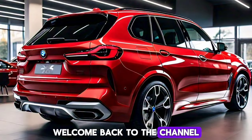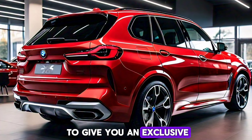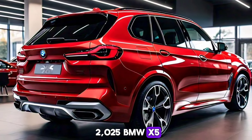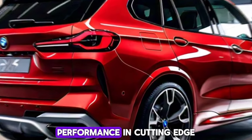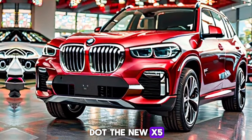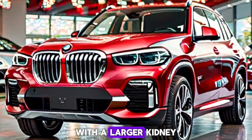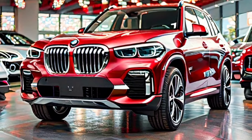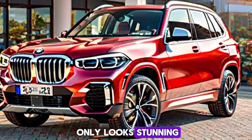Welcome back to the channel. Today we're thrilled to give you an exclusive first look at the 2025 BMW X5, a vehicle that blends luxury, performance, and cutting-edge technology like never before. The new X5 boasts a bolder, more dynamic design with a larger kidney grille and sleek adaptive LED headlights. Its aerodynamic profile not only looks stunning but also improves fuel efficiency.